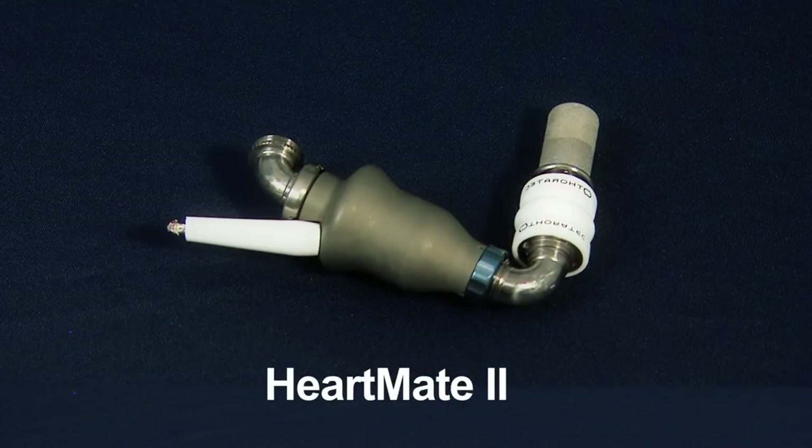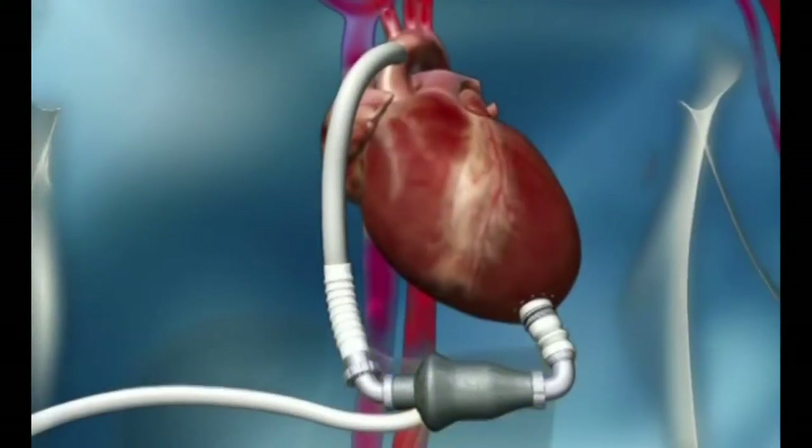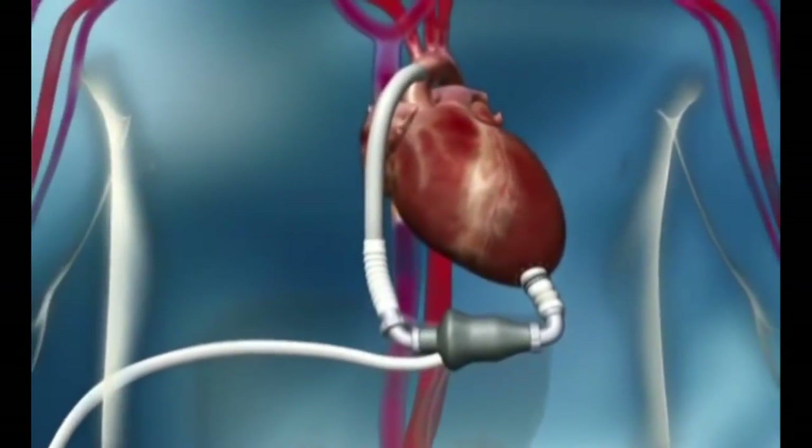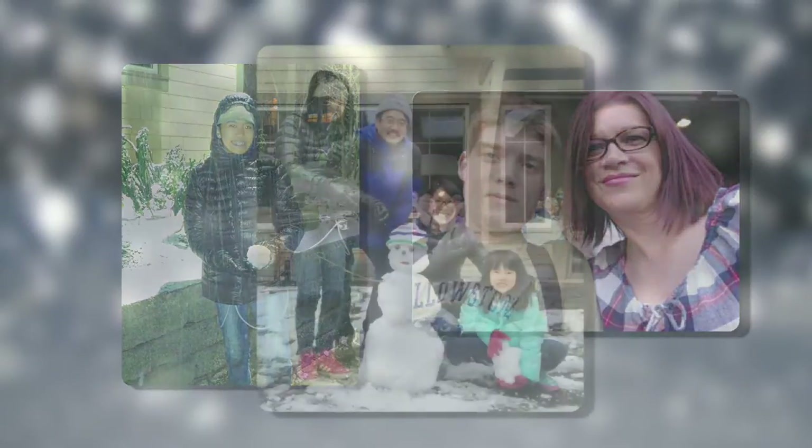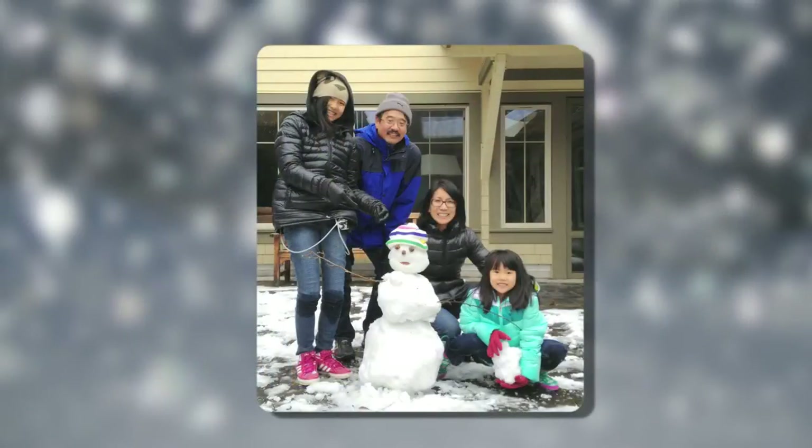The HeartMate II is implanted into the chest and allows a patient to be mobile, even leave the hospital. These patients were able to play outside, take in a ball game or concert while on the device. We use this pump if we think a patient's heart function is going to be bad for a long time, or if we think a patient will require transplantation.